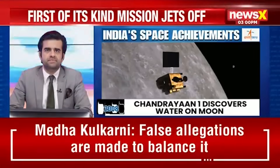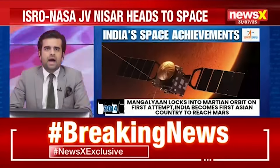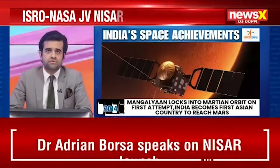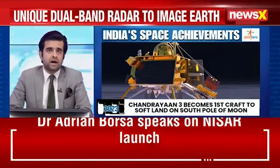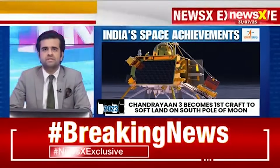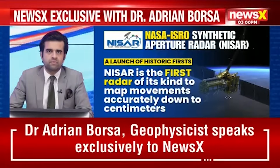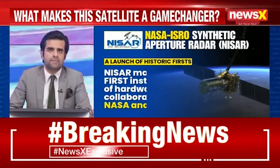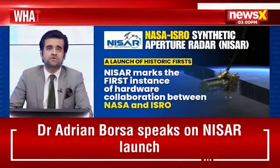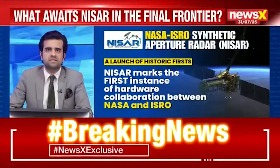All eyes are now on the Satish Dhawan Space Center in Shri Hari Kota, Andhra Pradesh, as the NASA-ISRO Synthetic Aperture Radar is all set to launch at 5:40 PM. This is the first hardware collaboration between NASA and ISRO, set to advance systems used to monitor our planet with the capacity to inspect movements down to centimeters in the Earth's crust, oceans, and polar caps. NISAR is the first synthetic aperture radar with two distinct radar systems.